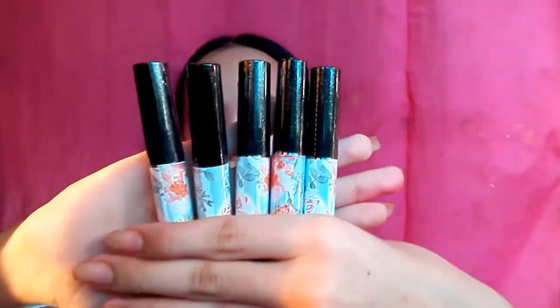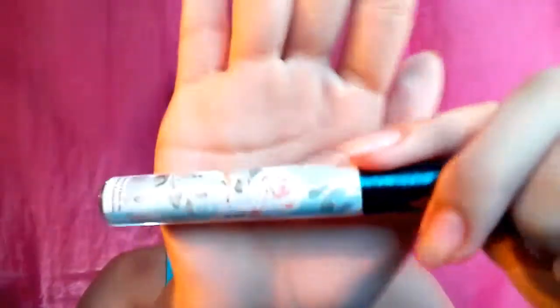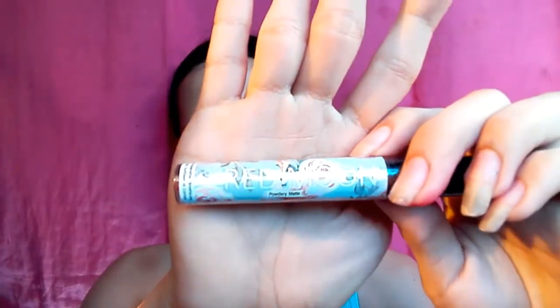Ito yung pinadala nilang powdery matte. Meron silang shade na red moon, dark red, HDM, asian nude, and lastly yung kanilang crimson. Sa kanilang powdery matte, meron silang 3 ml. As you can see, applicator siya — while sa kanilang gel tint is roller bottle. For my lips, I will use this red moon shade.